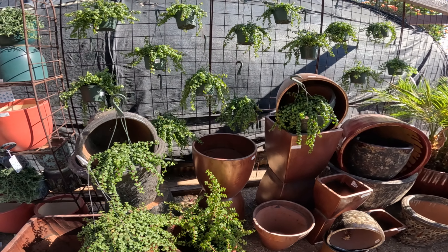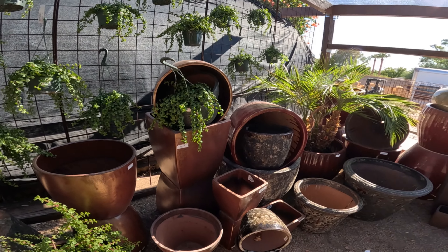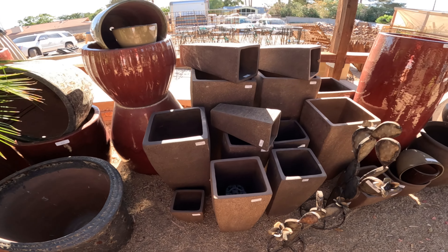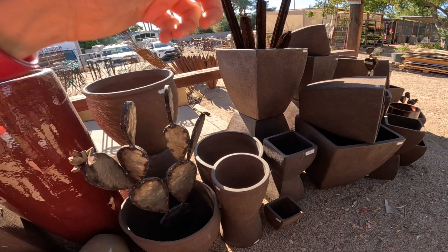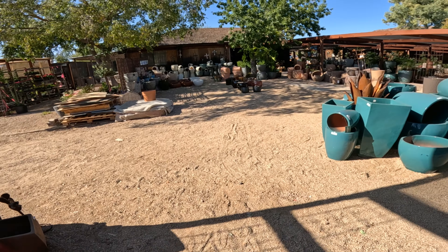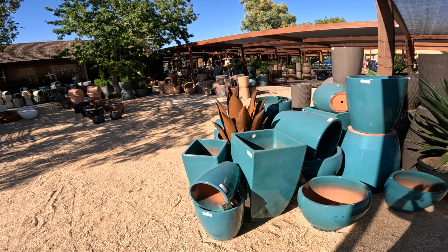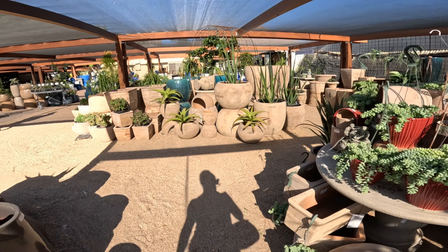More elephant food — lots of elephant food in hanging pots. I like this neutral color. Some turquoise glazed colors here. Let's go into the greenhouse.